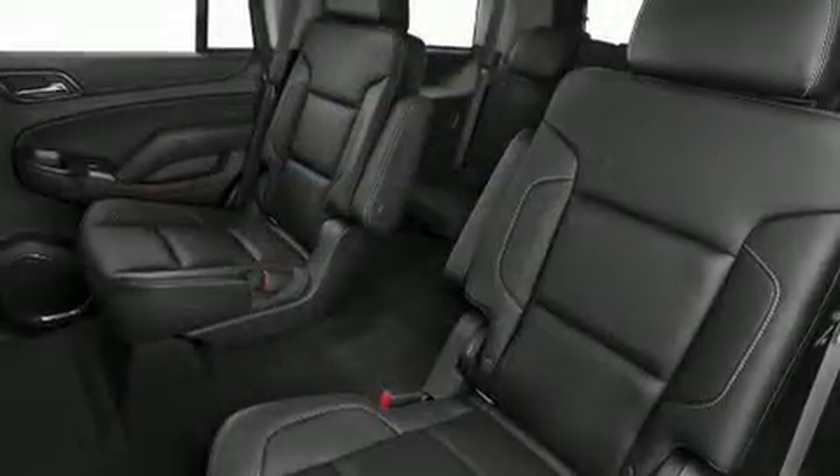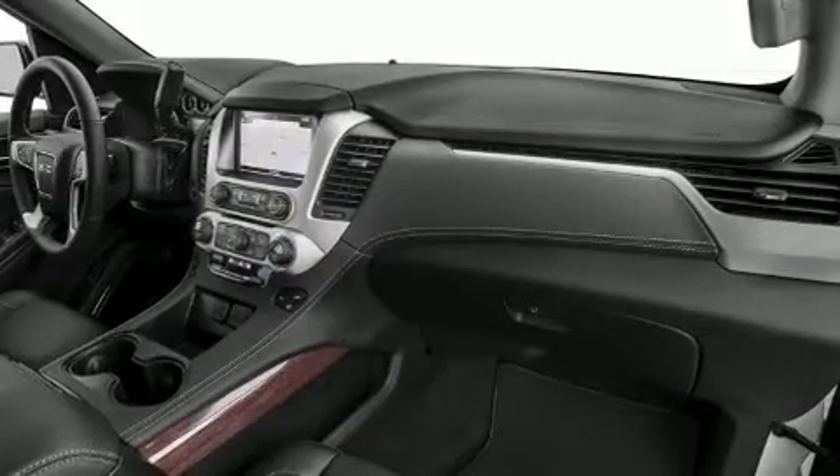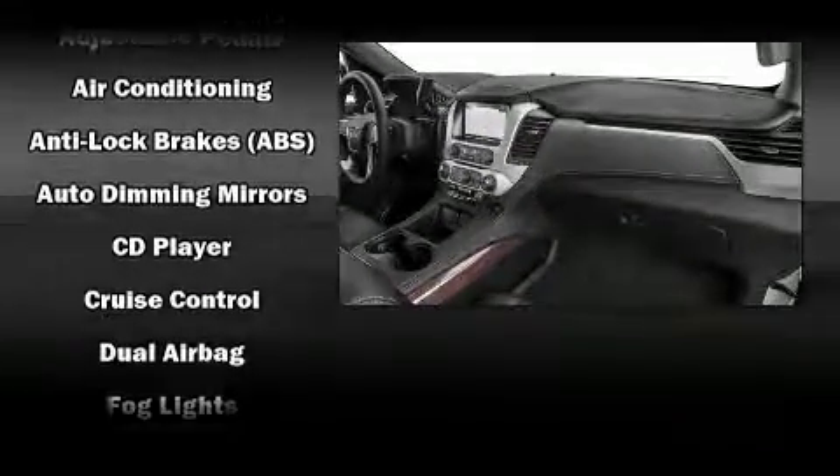Power adjustable pedals allow the driver to optimize his or her driving position, enhancing visibility, comfort, and safety. Third row seats provide an even greater maximum passenger capacity.